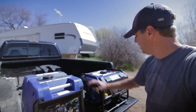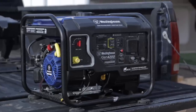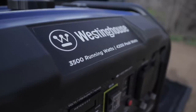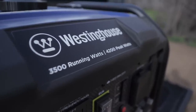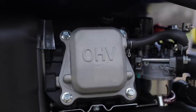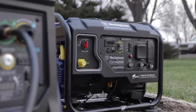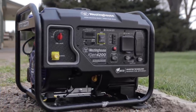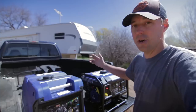And then this guy over here is the iGen 4200. Peak watts at 4,200, I think continuous watts is around 3,500 watts. Open frame, so it's probably going to be a little bit noisier than this one. This one being enclosed — like I said, they're both inverter generators, so it will be quieter than your typical construction generator even though it's open frame.